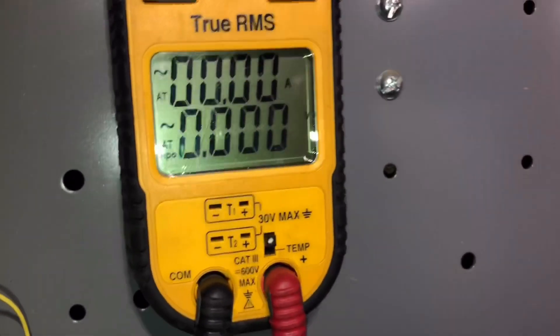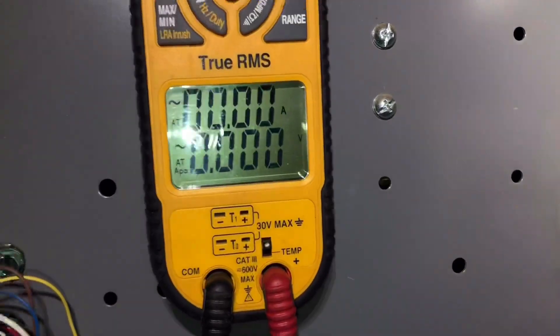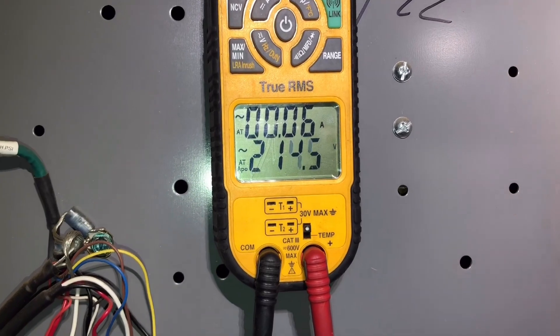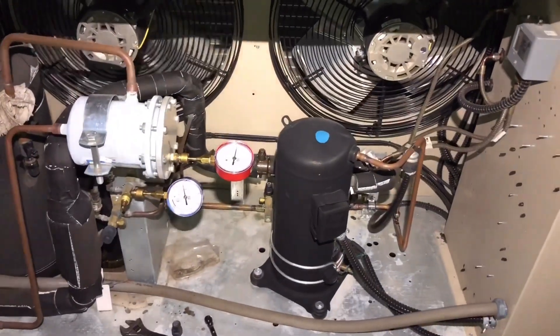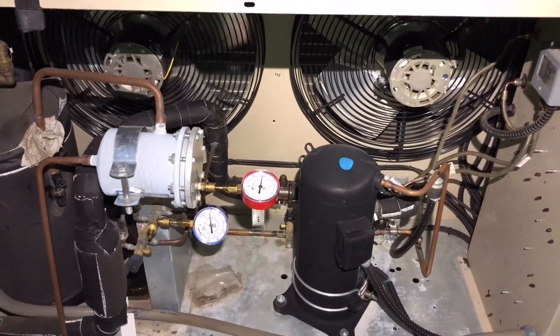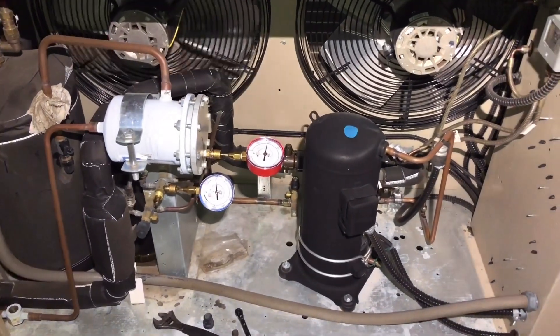There we go — we're open right there. We got 212 volts so we're definitely going off on low pressure. We're going to have to pump it up with some refrigerant and get it running, then we're going to have to do a leak check — those are always fun. Let me go get some refrigerant and my leak detector. Be right back up here.